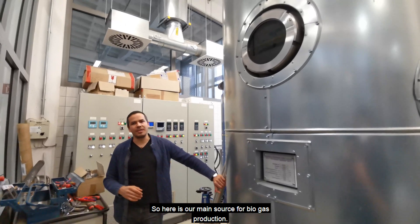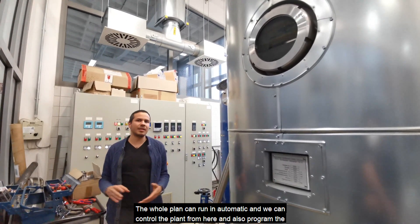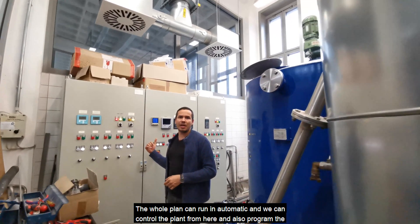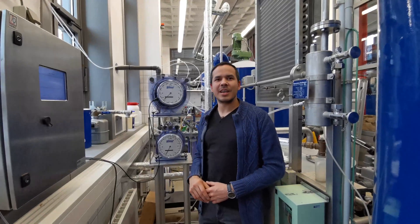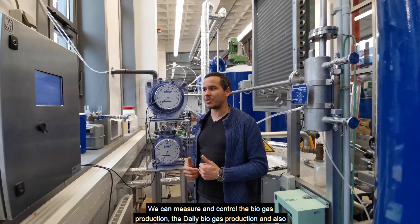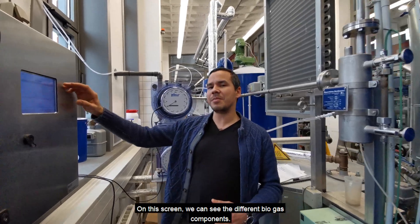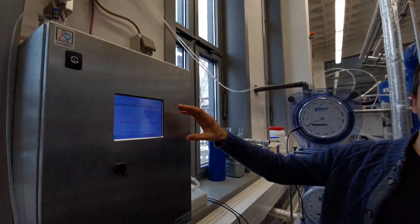Here is our main source for biogas production. The whole plant can run automatically and we can control the plant from here and also program the different cycles that we want to simulate. Here we can measure and control the biogas production, the daily biogas production and also the biogas quality. On this screen, we can see the different biogas components.